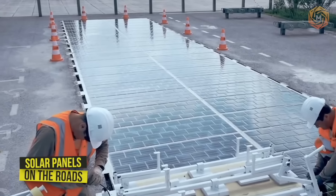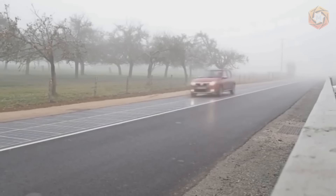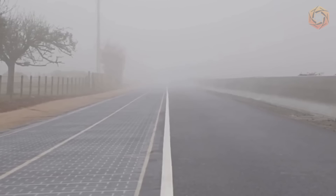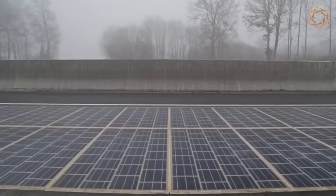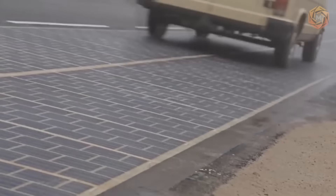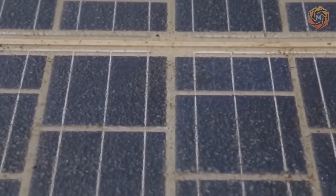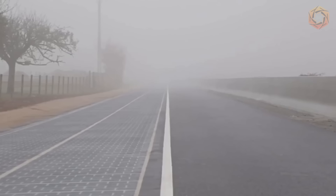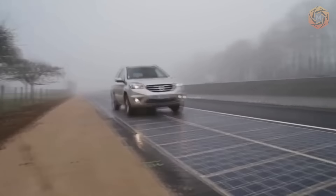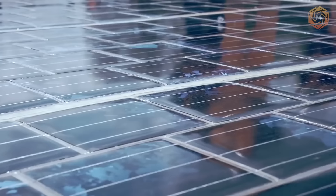Construction and transportation companies are presenting their vision of roads of the future. Some propose using special solar panels with a high-strength protective coating instead of asphalt, capable of withstanding even an 18-ton truck. These roads would not only illuminate themselves but give a significant part of electricity to the energy system, and even enable wireless charging of electric cars. A road surface of 28,000 square meters could provide about 280 kilowatt hours of electricity.